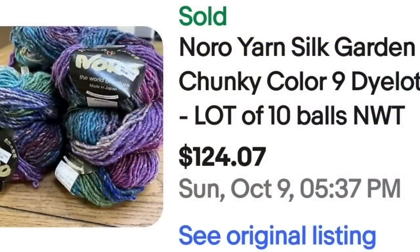Up next, these have some really bright, crazy colors, which is something I look for. You can look for brands, types of yarn, colors — there are so many different things. The nicest thing with a lot of these: they will either have a name brand you can look up on eBay, or a UPC code you can scan. These next are Noro Silk Garden, chunky color, nine dye lot — 10 balls, new with tags. They sold for $124.07, about $12 per ball. Keep an eye out for Noro yarn; this one is silk.